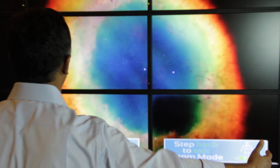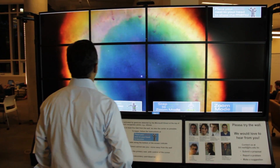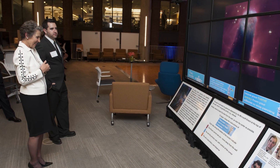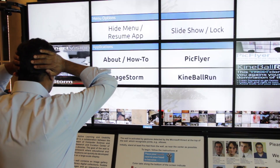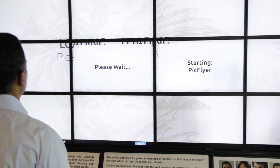When you combine the high resolution capabilities of the wall, the large screen real estate, gesture-based computing, and network connectivity, visualization is going to become a tool of the trade the way statistics is today. People will have large amounts of data and sift through it visually, using tools built into walls like this, then start asking research questions or develop teaching examples from that.